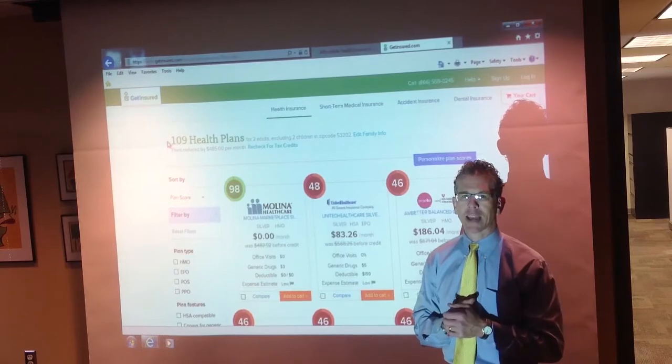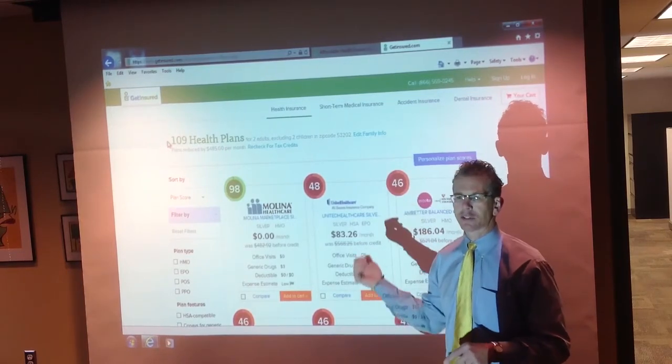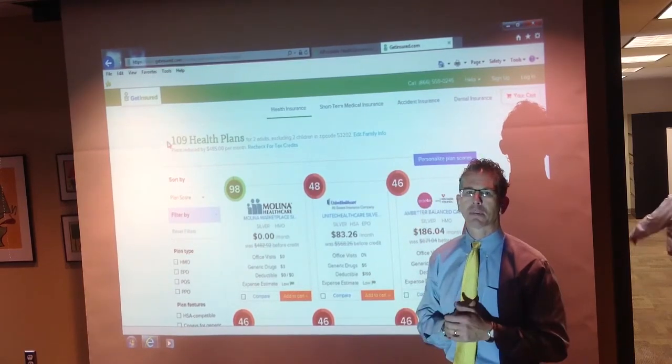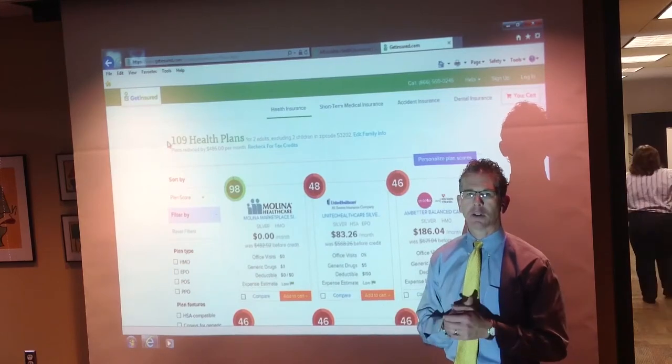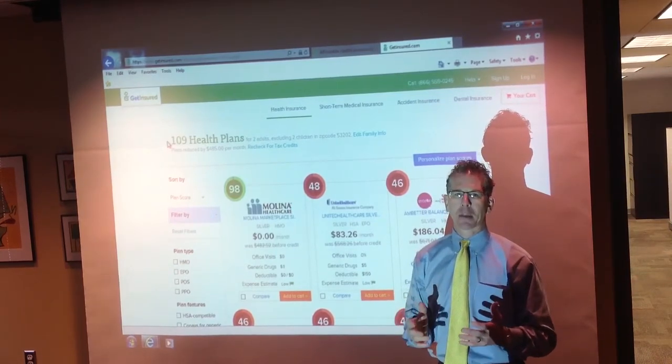If you're just curious whether or not your part-timers come up to you and ask if they're going to be eligible for a tax credit, this is the perfect tool. There's no charge to this — Get Insured gets paid when someone enrolls — but it's a great technology platform. We wanted to share it because we think it's got great functionality for a variety of different applications.